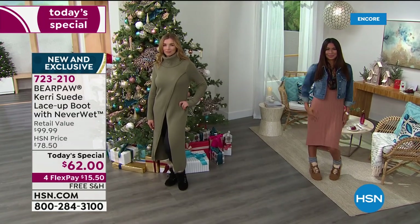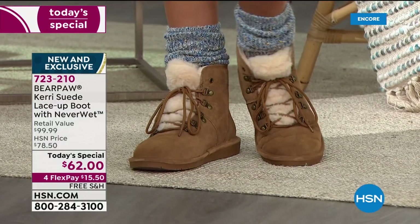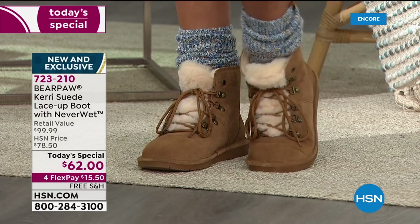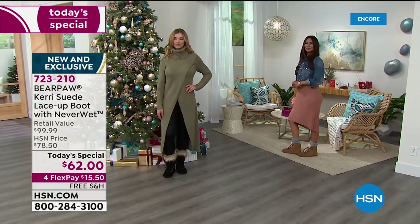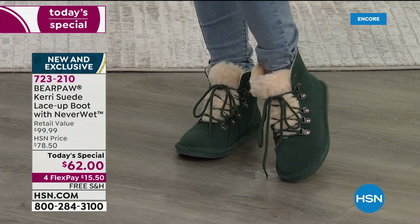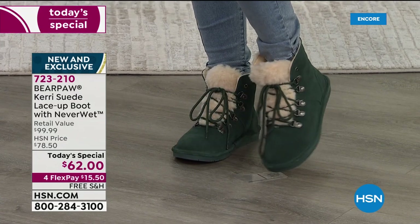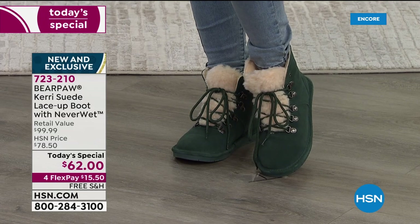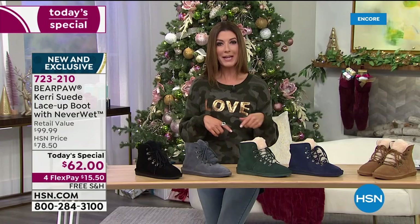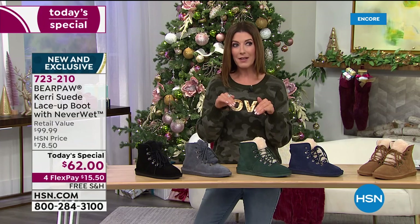Sarah and I have both chosen that green as our favorite. We've never had that deep dark emerald rich green as a today's special before, and we've only had it one other time — the first time it aired about 10 minutes and the dark green color sold out. This might be the only show we have all the colors and all the sizes. If you're a half size, you go up a size — Bear Paw comes always in whole sizes only.